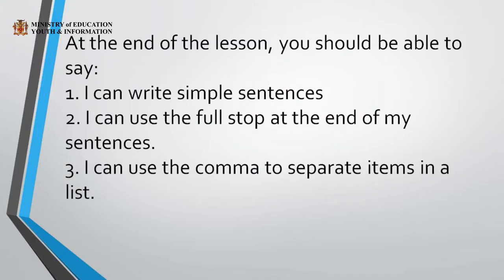At the end of the lesson, I want you to be able to say: I can write simple sentences. I can use the full stop at the end of my sentences. I can use the comma to separate items in a list.